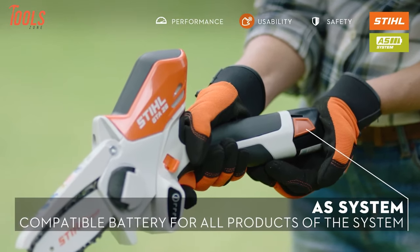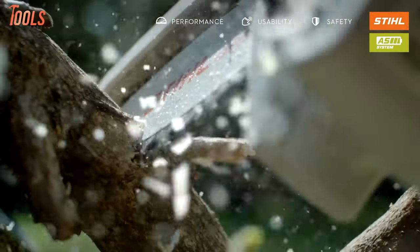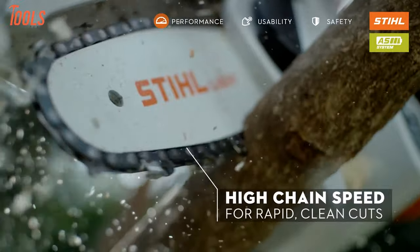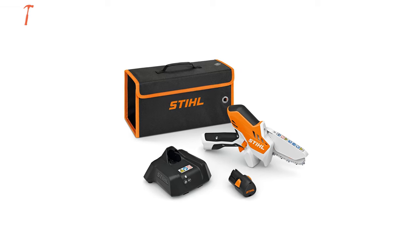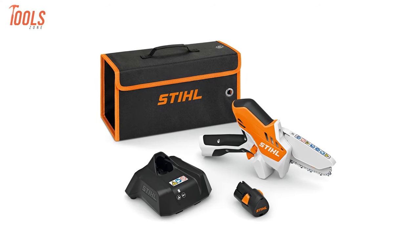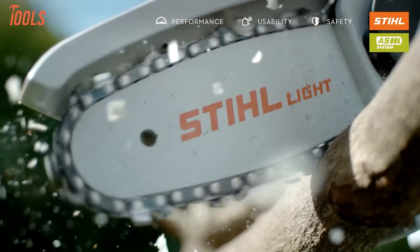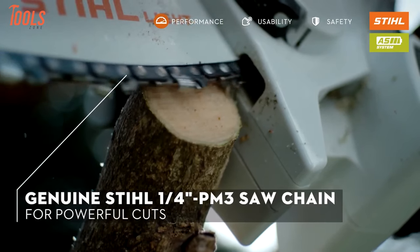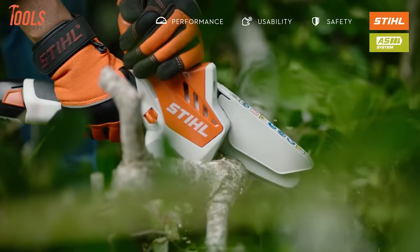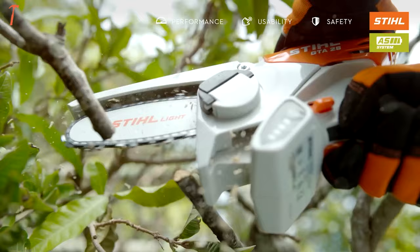The pruner comes with an AS2 battery, Alabama 1 charger, and multi-oil bio for chain lubrication, so you don't need to worry about maintenance. You will also get a fabric carry case with wall-mountable eyelets. With a battery run time of up to 25 minutes, it uses a Swiss-made quarter-inch PicoMicro 3 chain for efficient cutting. Simple and effective — it's a handy tool for various garden chores.